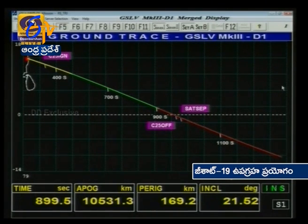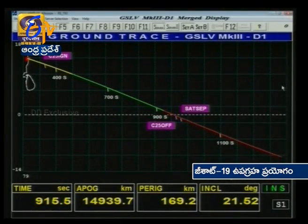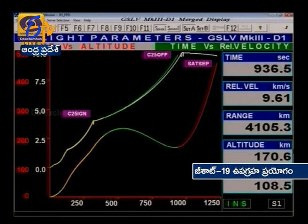Plus 15 minutes. The vehicle has already reached an orbit with a perigee of 170 kilometers by 12,000 kilometers. From here on, velocity will be continuously imparted to increase the apogee of the rocket. The perigee has already reached 170 kilometers, inclination is 21.52 degrees. This is a planar trajectory without any dog-leg or yaw maneuver. Cryo stage performance normal and we are at an apogee of around 24,000 to 25,000 kilometers.